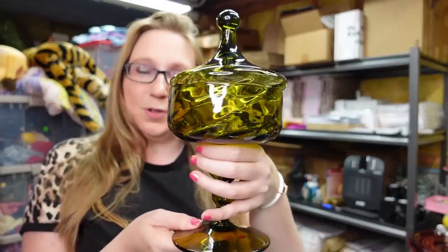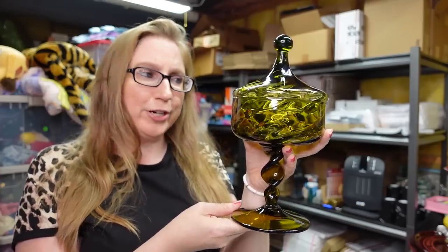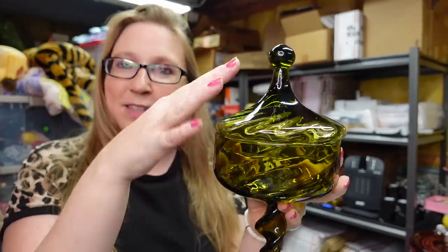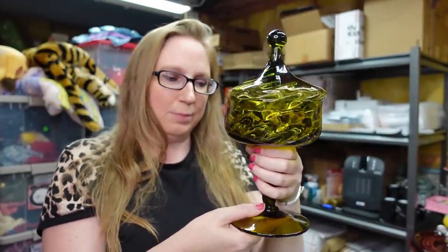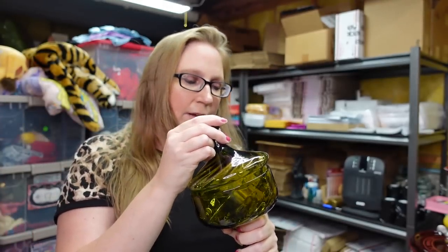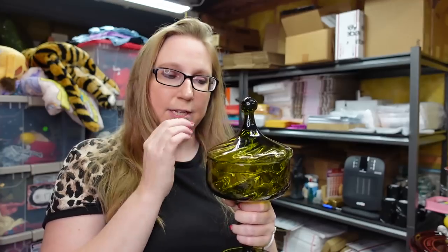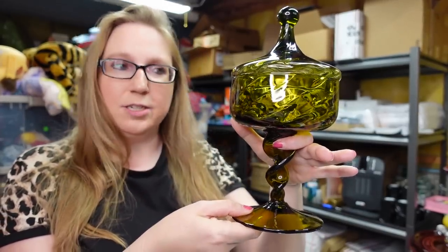Let's get started with some of the stuff I have to share with you guys. The first thing I have is this beautiful green Empoli glass compote apothecary jar dish — whatever you want to call it. It has this really fun circus tent style top and a twisty pedestal bottom. Absolutely gorgeous, very beautifully well made. I found actually two pieces of really pretty glass at this particular yard sale. This one was $5, and I listed it on auction with a starting price of $49.99.